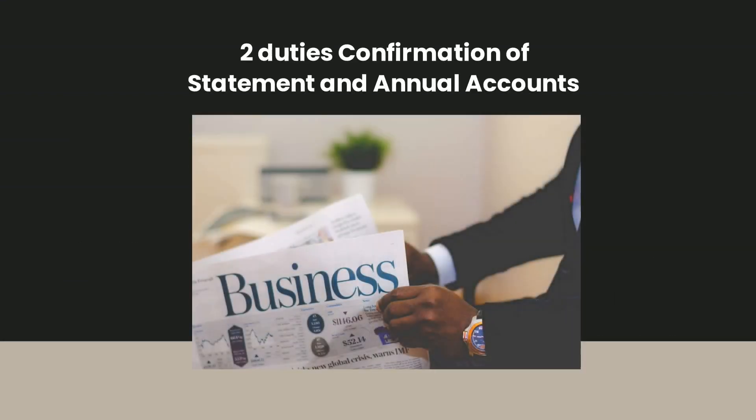All limited companies incorporated in the UK shall annually file annual accounts and a confirmation statement to Companies House. In order to ensure that your business remains active and current, it's important to have no significant transactions. The above transactions don't include web-filing fees paid to Companies House, late filing penalties for accounts, or share capital contributions upon establishing a company. You are not eligible to tell Companies House if you start trading again.